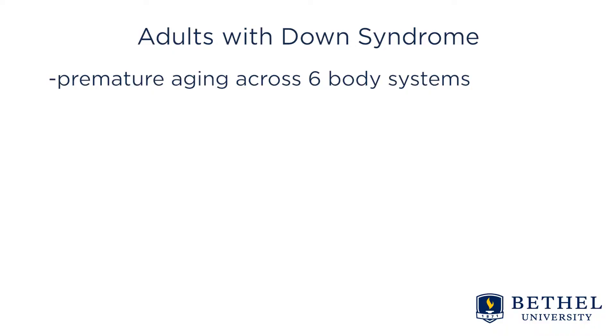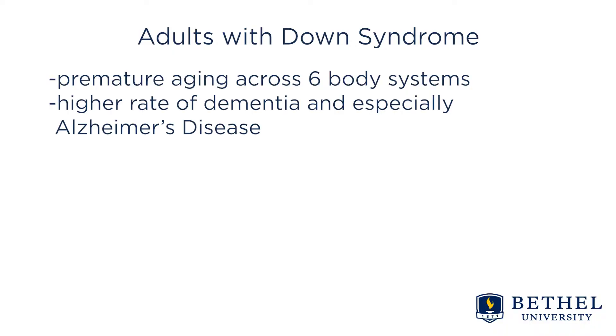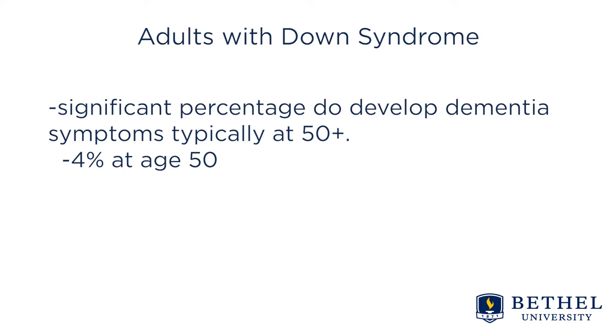Unfortunately, those with Down syndrome do have a higher rate of dementia and especially Alzheimer's disease. The myth that all with Down syndrome get Alzheimer's is untrue. However, a significant percentage — between about 50 to 70 percent — do develop dementia symptoms beginning at age 50.